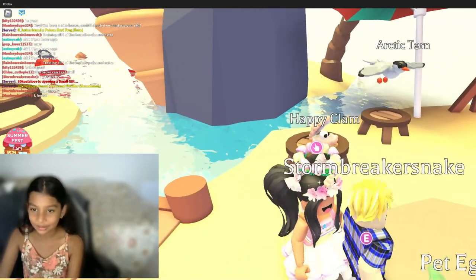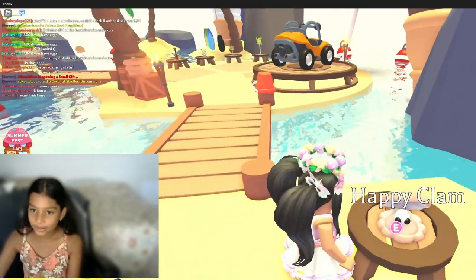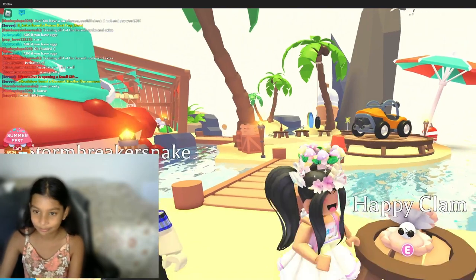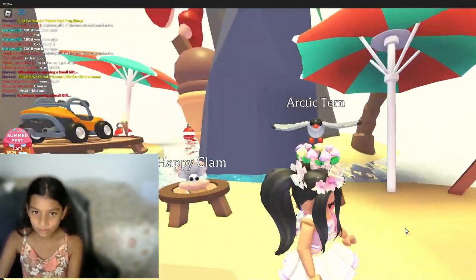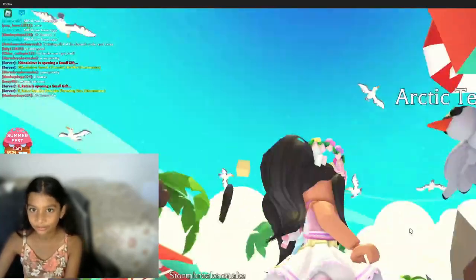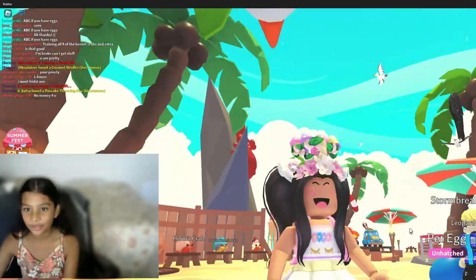Oh, this pet is pink and it has a pearl in it with eyes on it — I guess that's cool. Then there's a bird and it's an arctic tern. Oh, I see albatrosses in the sky!